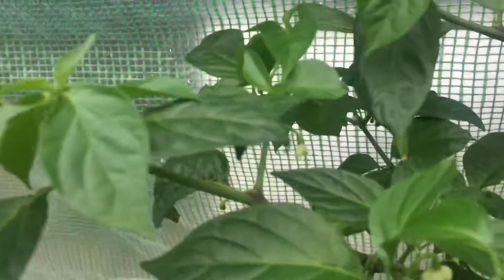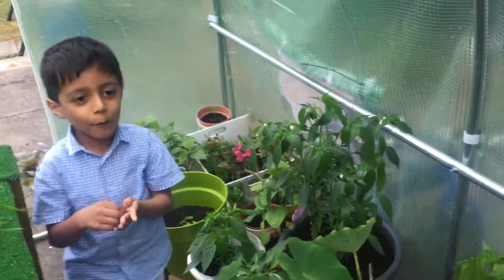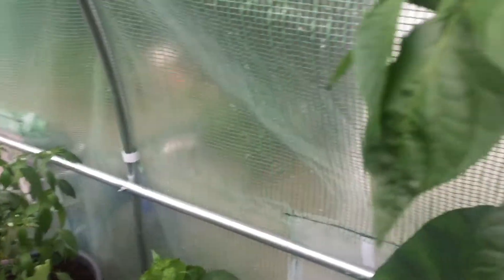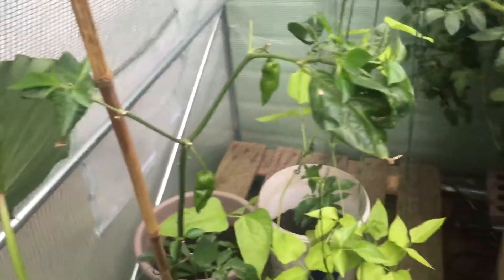There's a few more naga here, some more flowers on there. We've got more chilies inside the greenhouse — they're nearly ready. I'll do another video for that.